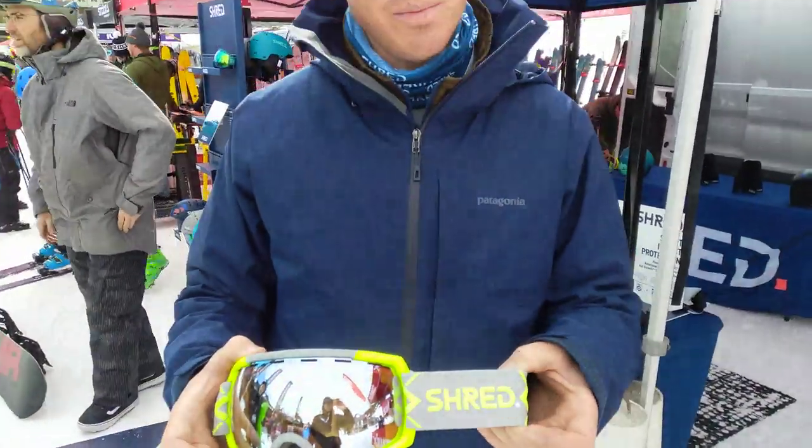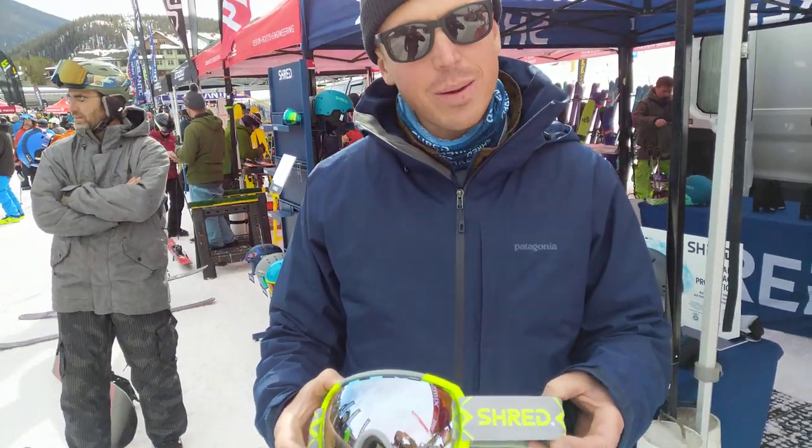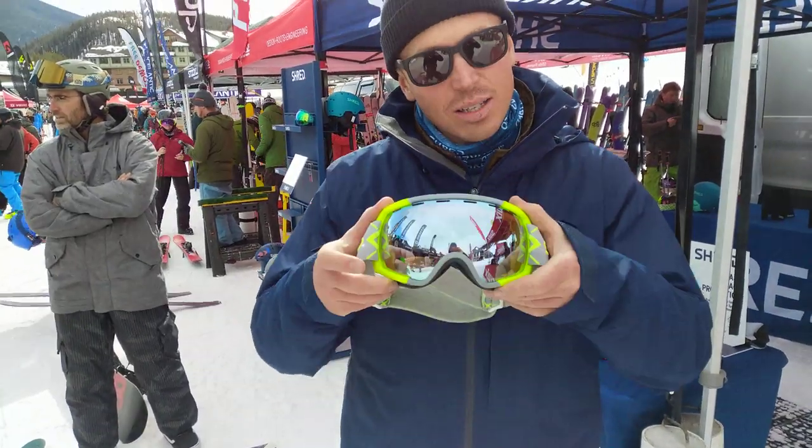Shred is a company started by Olympian Ted Ligeti. What's really cool about our brand is that we've been working with the MIT Sports Lab on creating our contrast-boosting lenses in our goggles.